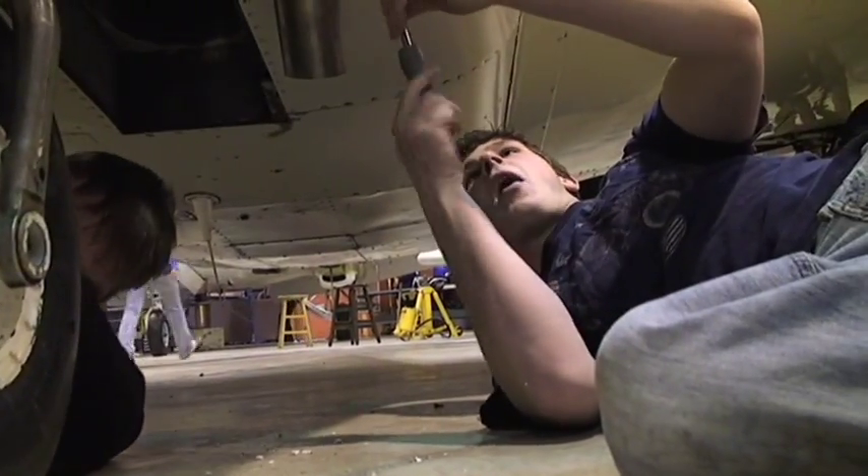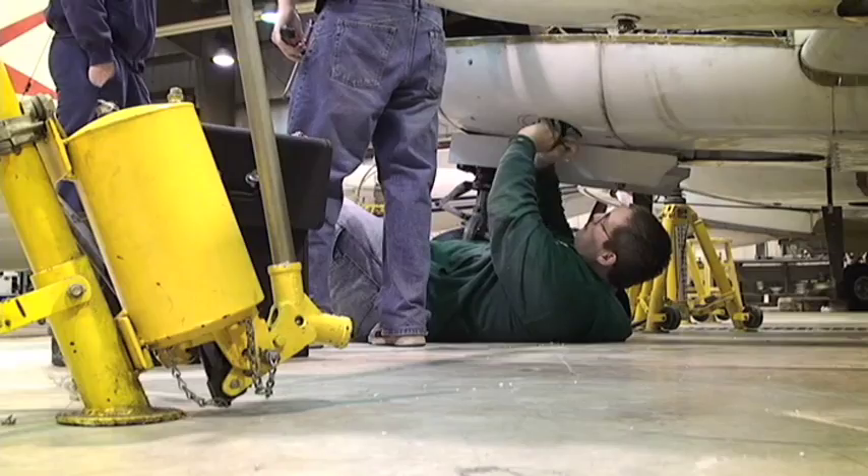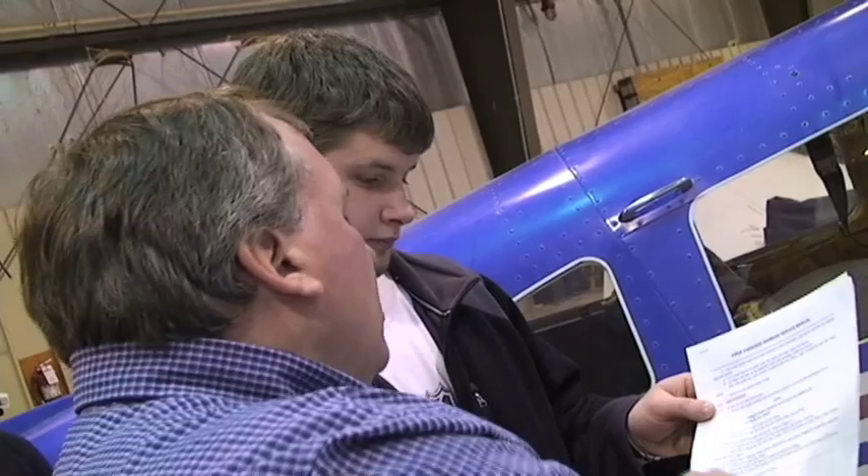Jason joining you from off the main campus here at Bolton Field. This is where Columbus State's aviation program has landed. From airplanes to helicopters and the engines that make them run, this airline hangar doubles as a working lab every quarter for dozens of students in the Aviation Maintenance Technology Program.